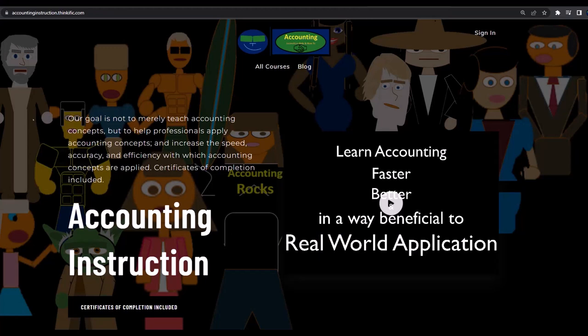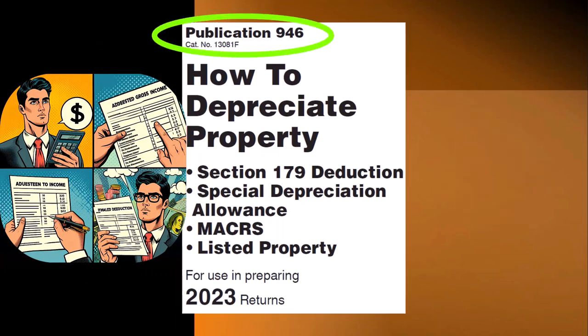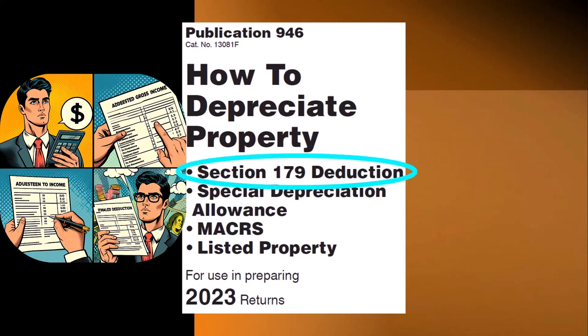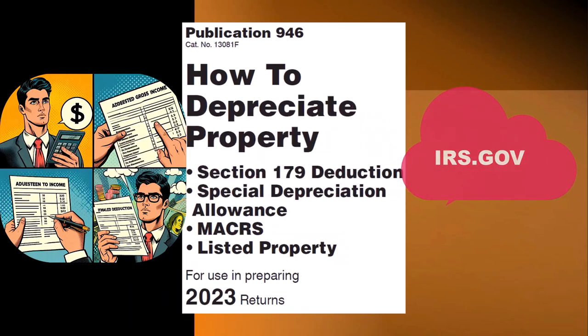If you would like a commercial-free experience, consider subscribing to our website at accountinginstruction.com or accountinginstruction.thinkific.com. Most of this information can be found in Publication 946, 'How to Depreciate Property' — Section 179 Deduction, Special Depreciation Allowance, MACRS, Listed Property, and More, Tax Year 2023, which you can find on the IRS website at irs.gov.